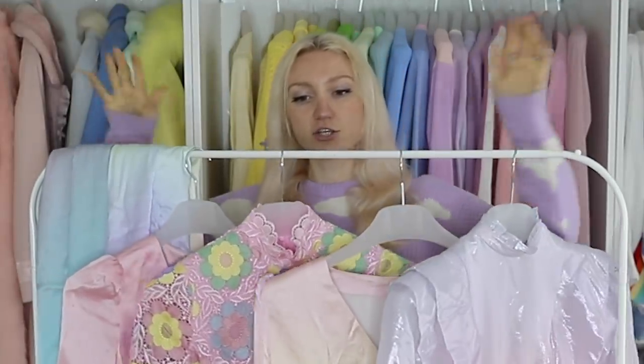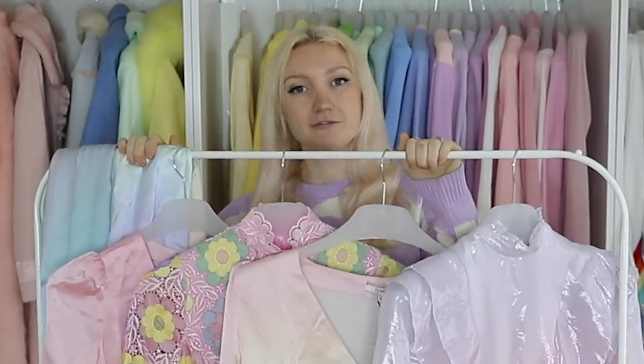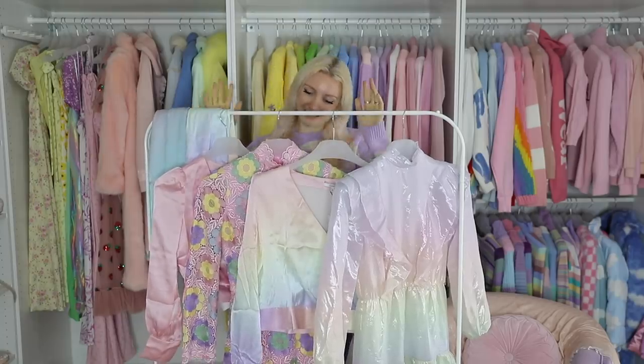What you see here is $2,500 worth of clothing from Olivia Rubin. That is a lot of money to spend.